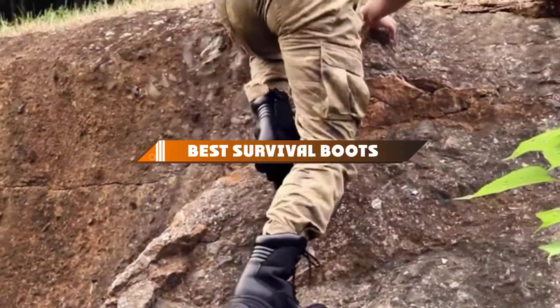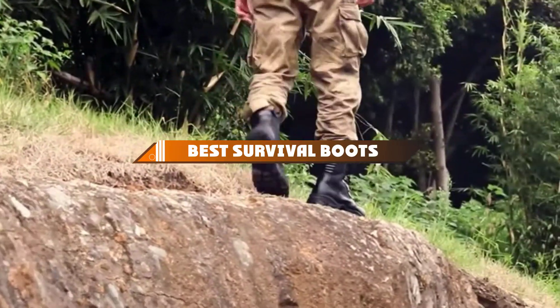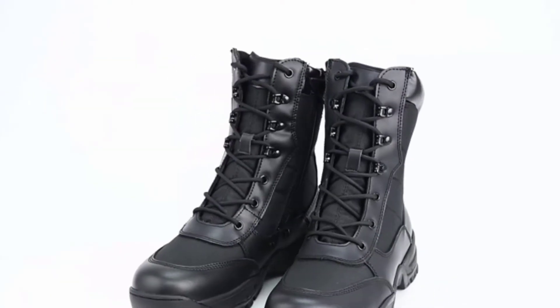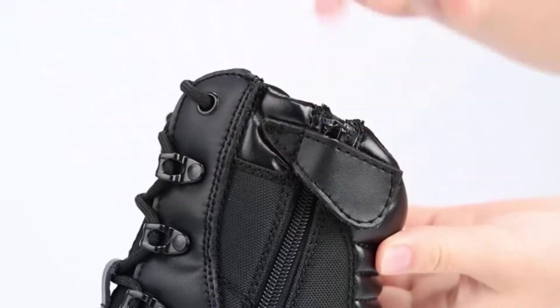Hello guys, in today's video we're going to present to you the top 10 best survival boots available on the market today. We made this list based on our personal preference and sorted it based on their features, prices, quality, durability, and reputation of the manufacturers.